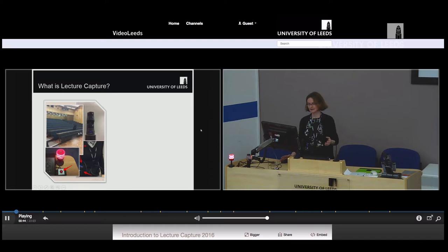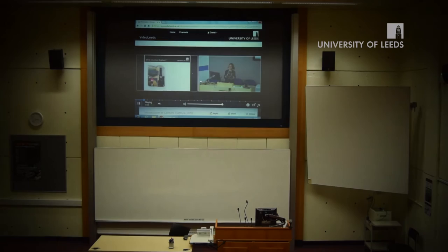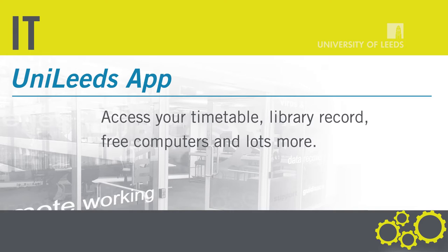What is Lecture Capture? Well, in a nutshell, it is the recording of lectures or teaching events that staff and students can then access online 24-7. Did you know that we've had over one and a half million views? And so far this year we've had 130,000 hours of content — that's nearly 15 years.